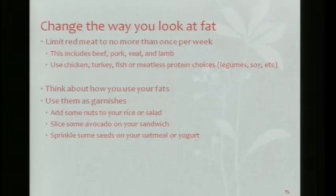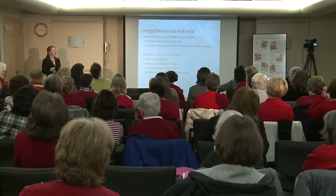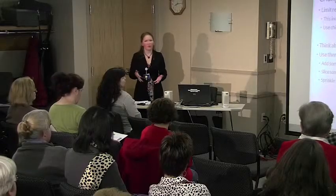Think about how you use your fats — use them as garnishes. Add some nuts to your rice or your salad, slice some avocado on your sandwich, sprinkle some seeds on your oatmeal or in your yogurt. Instead of grabbing a handful of nuts where you can go overboard quickly, measure it out and put that small amount on your salad.